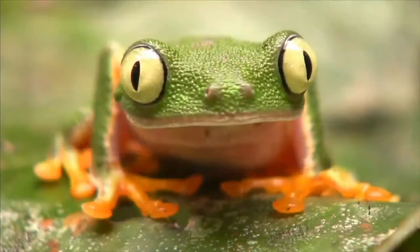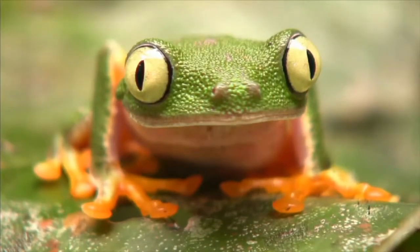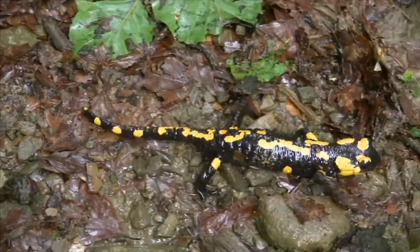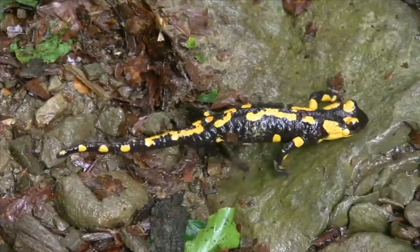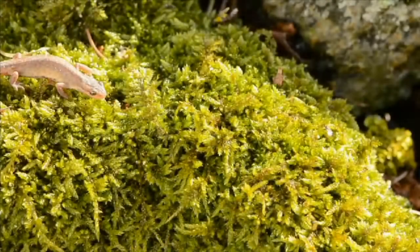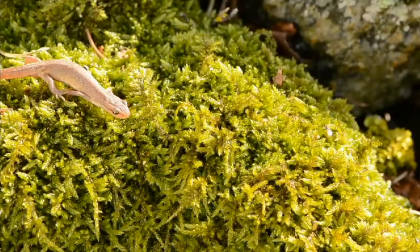A leaf frog is an amphibian that lives in the warm and wet rainforest habitat. Many salamanders live in wetlands and swamps. Newts are amphibians that live in forests and ponds.